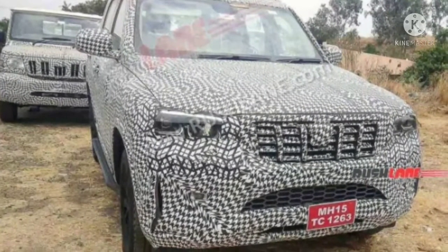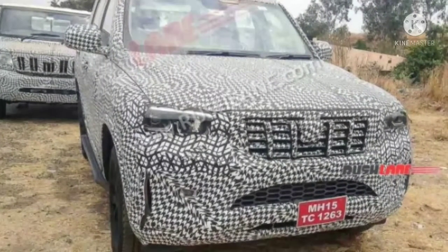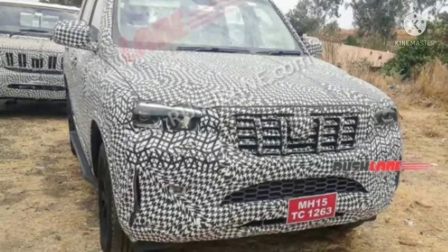Hello friends, welcome to our channel. Today in this video we are going to discuss about the 2022 Mahindra Scorpio facelift.